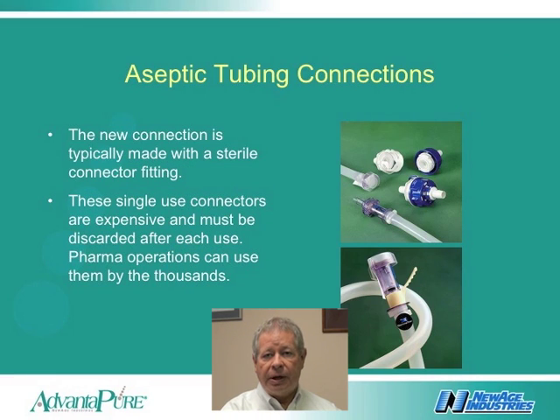Sterile connections are also commonly made with several brands of aseptic connectors. These connectors are used once and then discarded. Pharma companies can use these expensive connectors by the thousands.